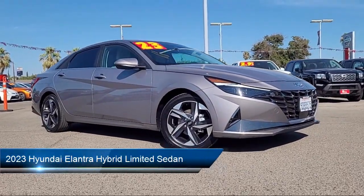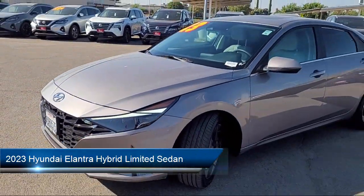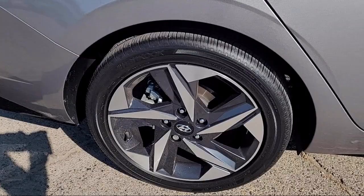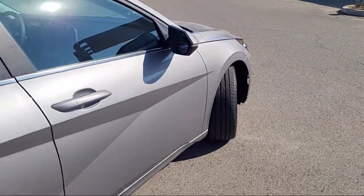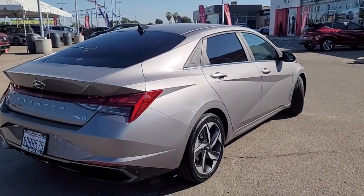This vehicle comes equipped with navigation, AM/FM HD Sirius XM audio system, Apple CarPlay and Android Auto, rear view camera, Blue Link emergency communication system, steering wheel controls, alloy wheels, and has less than 20,000 miles on the odometer.